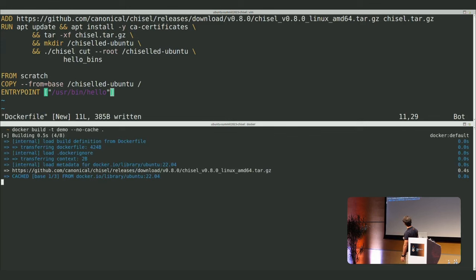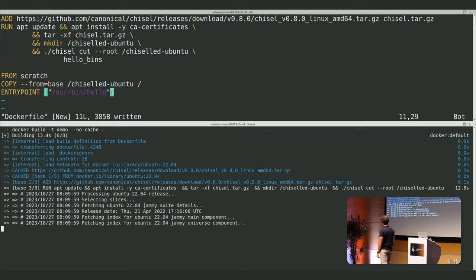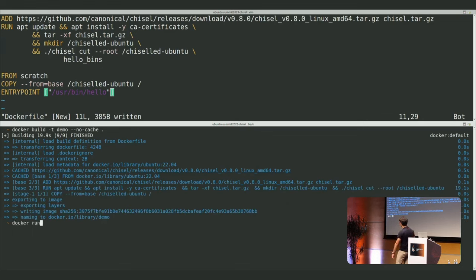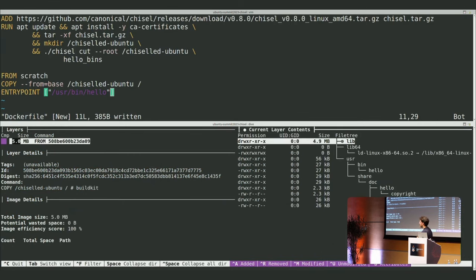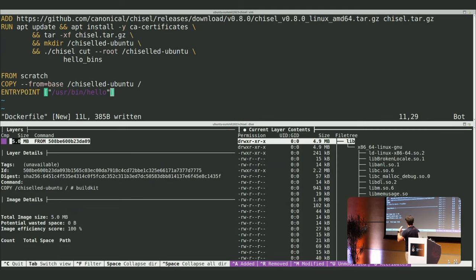From scratch, I copy the entire folder — that's my filesystem — into the scratch image, with the hello binary as the entrypoint. Now the build runs. This is Chisel fetching from the archives. We run it and get hello world as expected. And it's five megabytes — decompressed, on the filesystem. If I pushed this to Docker Hub, it would compress to an even smaller size.